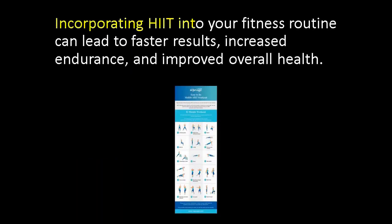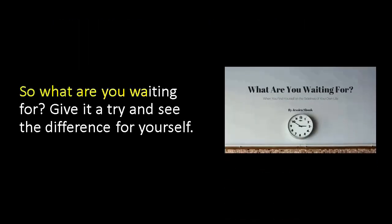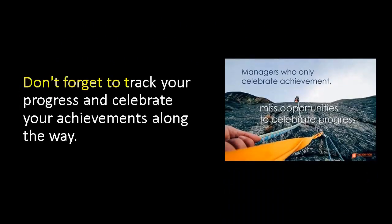Incorporating HIIT into your fitness routine can lead to faster results, increased endurance, and improved overall health. So what are you waiting for? Give it a try and see the difference for yourself. Don't forget to track your progress and celebrate your achievements along the way.